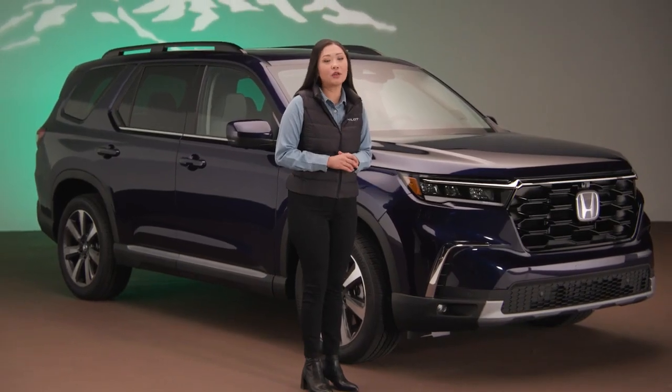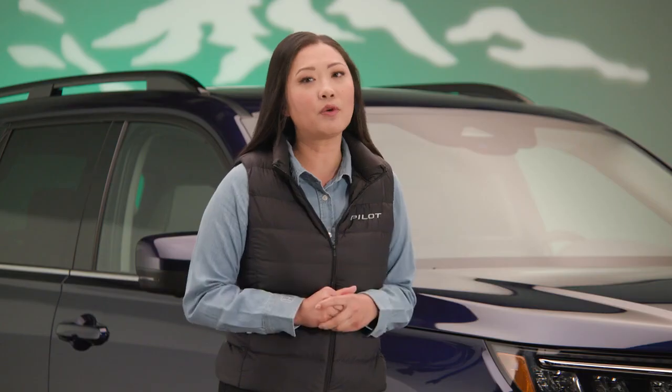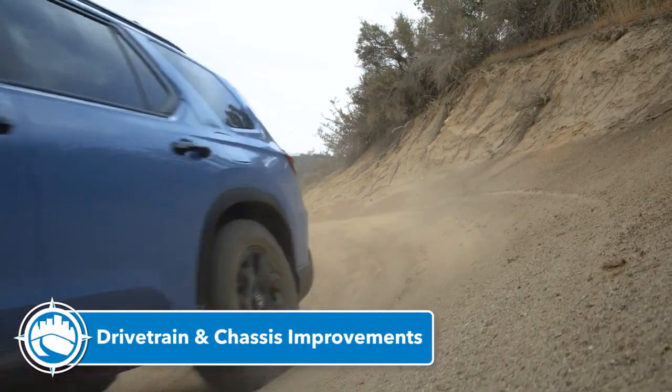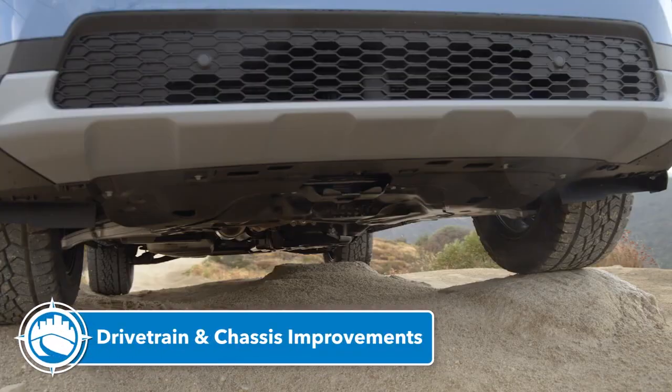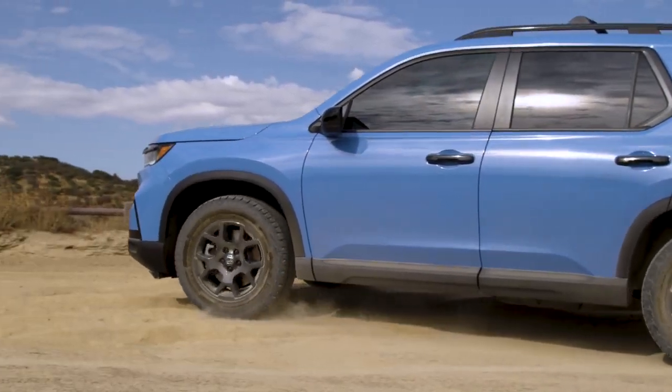No stone was left unturned when it came to redesigning the Pilot to be the most capable, best-performing three-row SUV we could make. The steering is tighter with quicker response, the brakes are bigger, the chassis stiffer, yet the ride is even quieter and more comfortable. You really have to drive it and experience it for yourself.